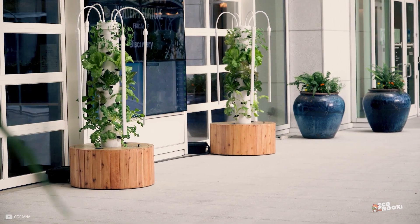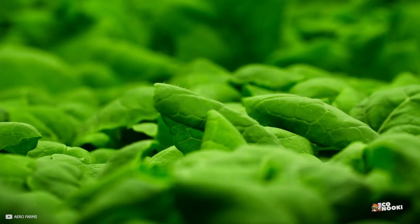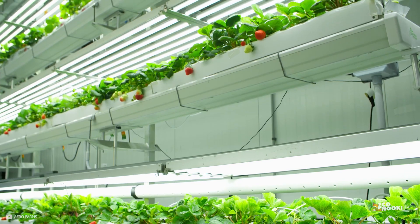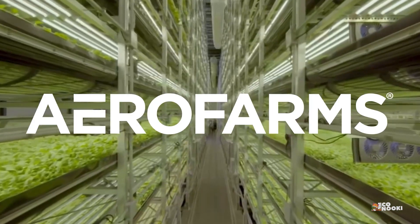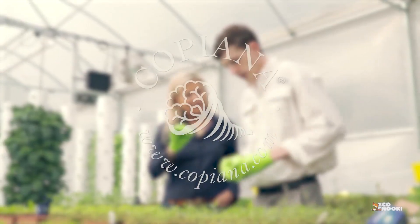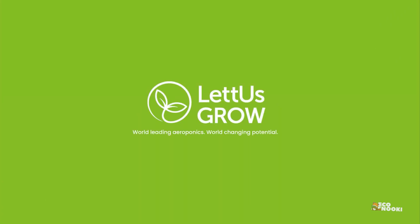Aeroponics is a relatively new method of gardening, but it's gaining popularity as more people discover its many benefits. Startups like Lettuce Grow, AeroFarms, Copiana, and many others are focusing on aeroponic farming technology for vertical farms and greenhouses.